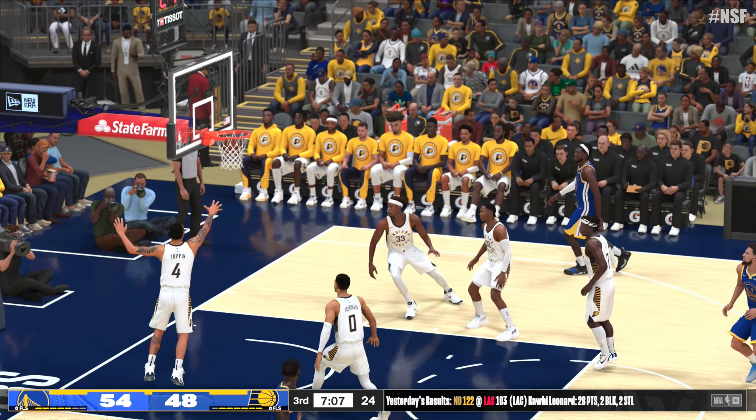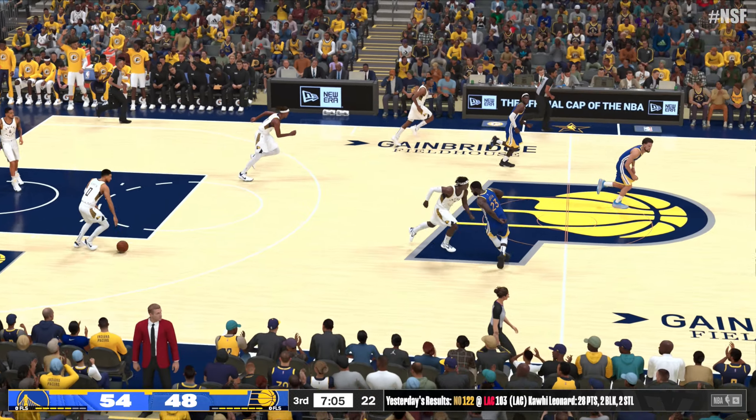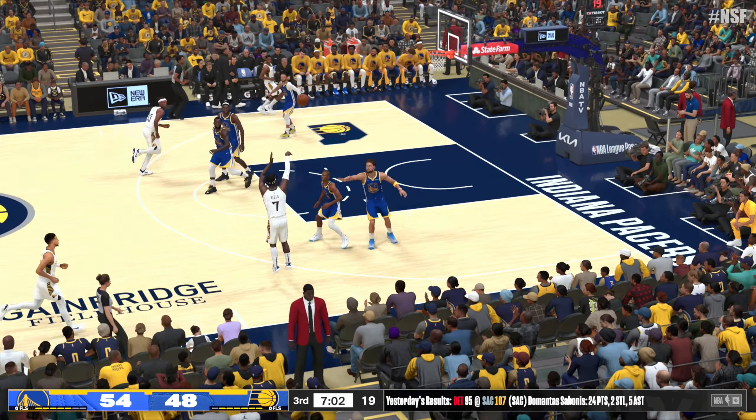Thompson from long range — rebounded by Indiana. Heald from outside — no good that time. Their game plan needs to change if they're going to get out of this hole, because he is just not there offensively. Paul kicks it to Looney, back to Paul — that is a bucket. How many times have we seen a possession like that from them today, ending with a basket coming off a pretty pass? When you look at the assist totals, they've been clearly the better team.